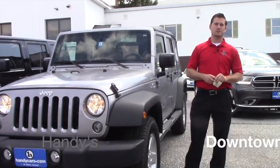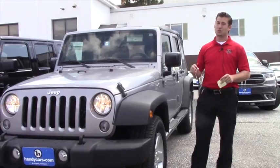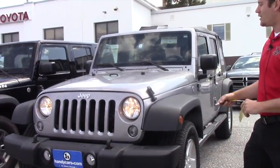Good afternoon Susan, this is Terence here at Handy's. I just want to thank you again for inquiring about this 2016 Jeep Wrangler Sport with just under 4,000 miles. Great vehicle, great off-roading rig.